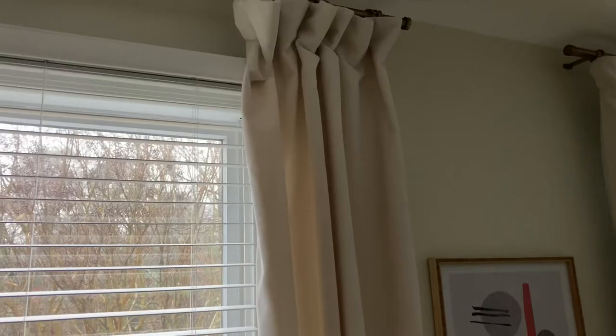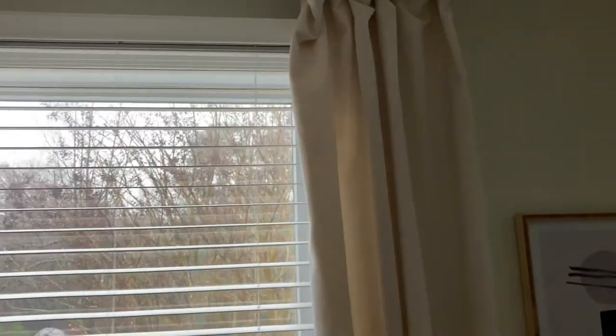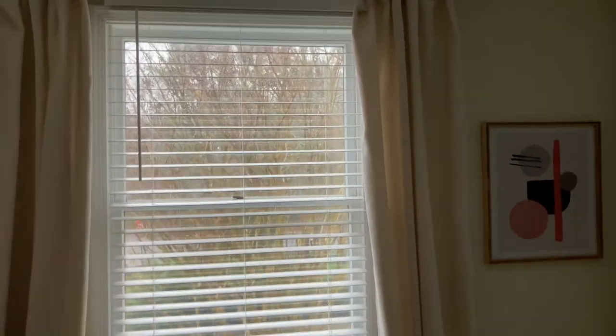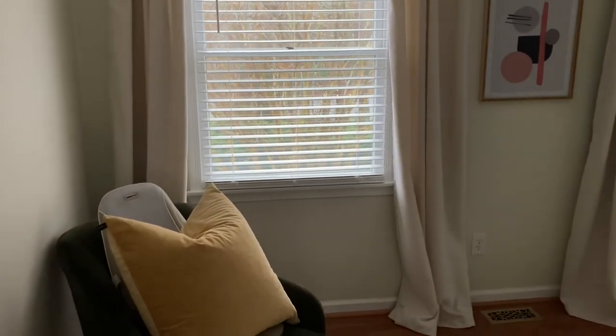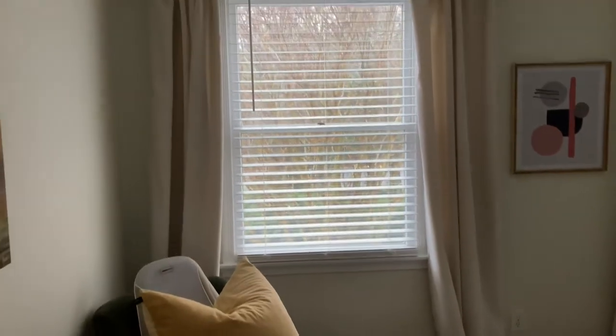These are the West Elm Worn Velvet curtains in Alabaster color — it's kind of an off-white ivory, like a warm color. I'm going to leave these up probably all year round. And here they are — you can see how I put them in there. I found that nice little piece of artwork at TJ Maxx — actually it's from Society6. They look pretty beautiful.